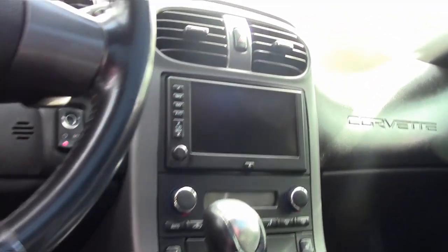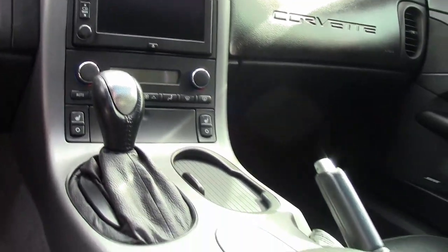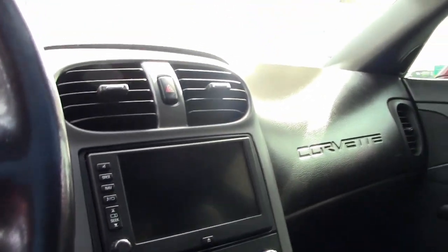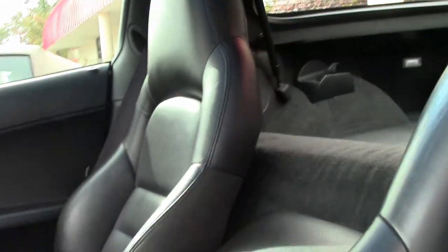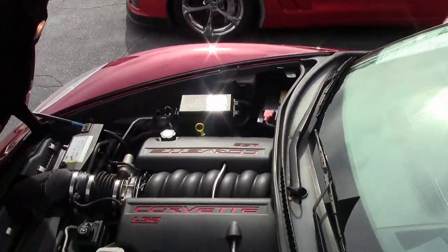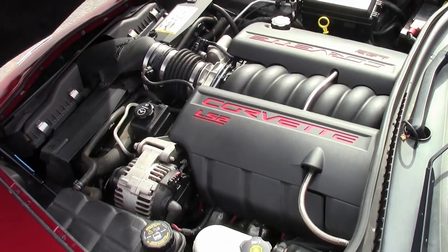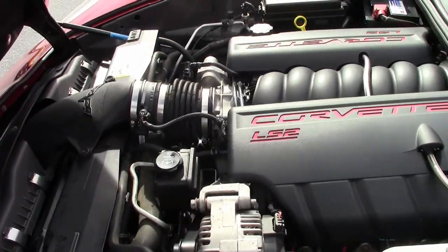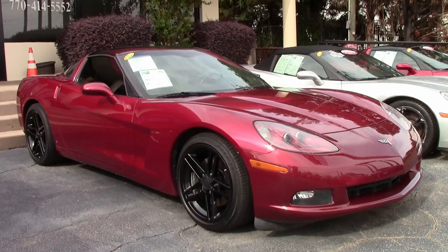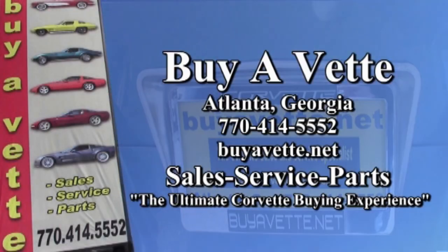It's just a beautiful car and worth looking at. Be sure to give one of our sales representatives a call and take a look at the photos on our website. If you'd like to know more, give us a call at 770-414-5552. We always have 125 or more Corvettes in stock and we want to be your ultimate Corvette buying experience. Give us a call — it's a great time of year to buy a Corvette. You won't go wrong at buyavet.net in Atlanta, Georgia.